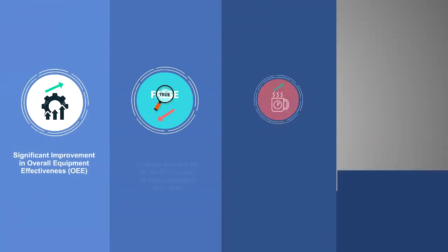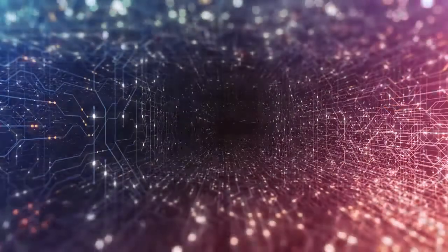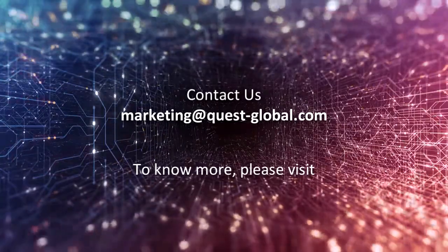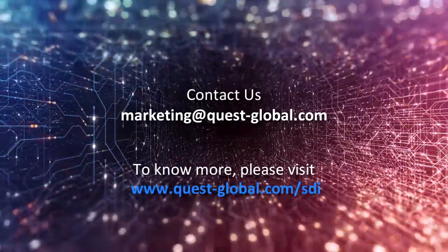The SDI application aims to reduce overkill by up to 30%, which in turn improves manufacturing yield. By reducing visual stress and fatigue of human inspectors and increasing their break time at work, SDI can also help improve the overall health of human inspectors. To know more, please visit www.quest-global.com/sdi.